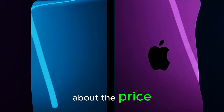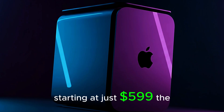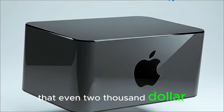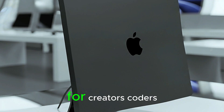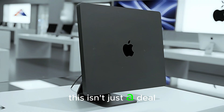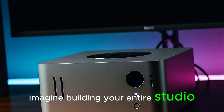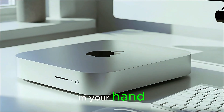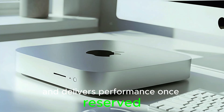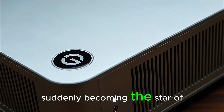But let's talk about the price, because here's where Apple shocks everyone. Starting at just $599, the M5 Mac Mini offers power that even $2,000 desktops can't match. For creators, coders, video editors, and even gamers, this isn't just a deal — it's a dream. Imagine building your entire studio setup with a device that fits in your hand, uses a fraction of the power, and delivers performance once reserved for pros. It's Apple's most underrated product suddenly becoming the star of the show.